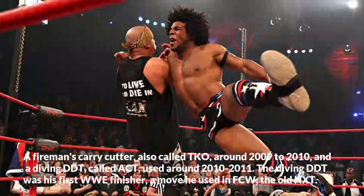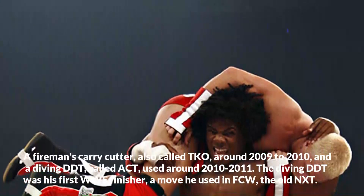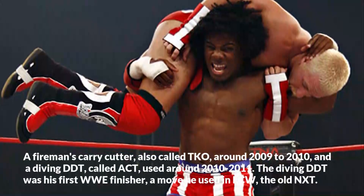The diving DDT was his first WWE finisher, a move he used in FCW, the old NXT.